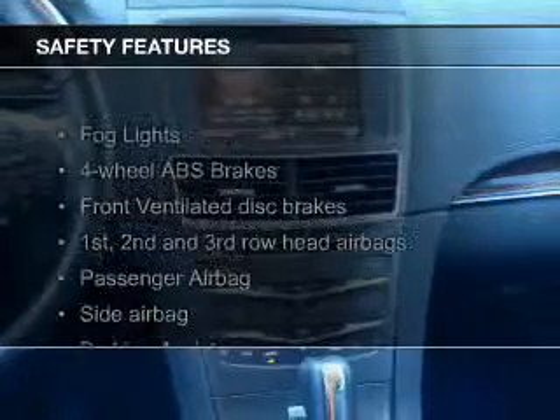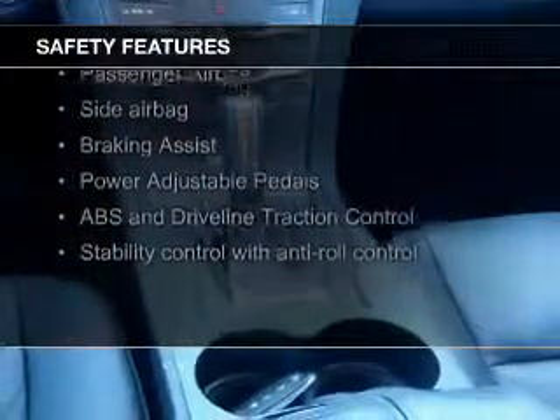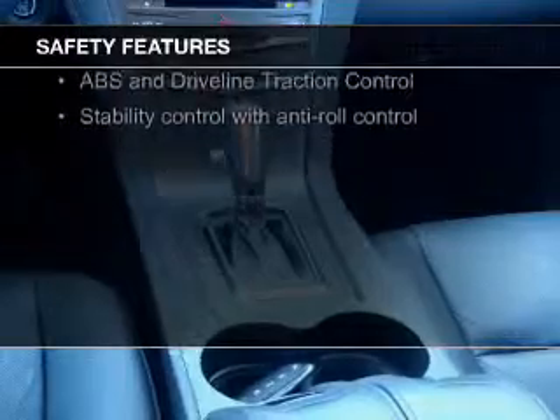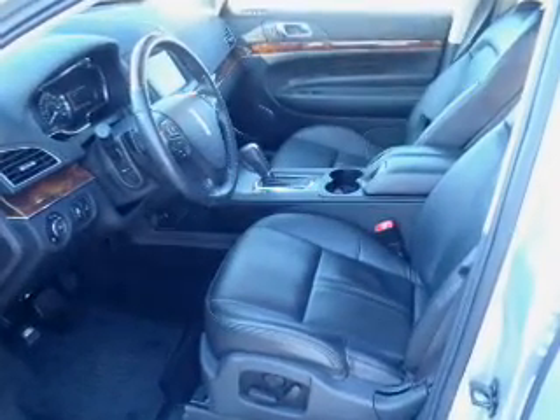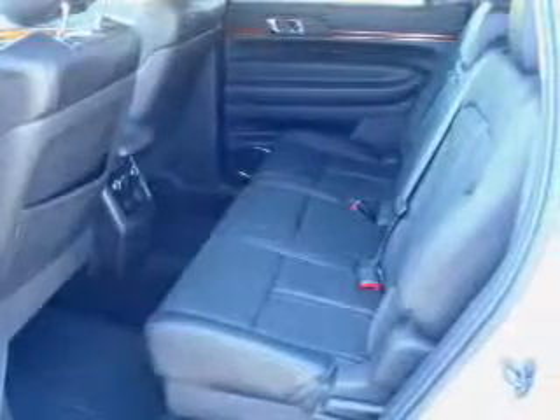Safety was made a priority with these features: a backup camera, fog lights, side airbags, second and third row head airbags, rain sensing wipers, and independent suspension — great quality at a great price.